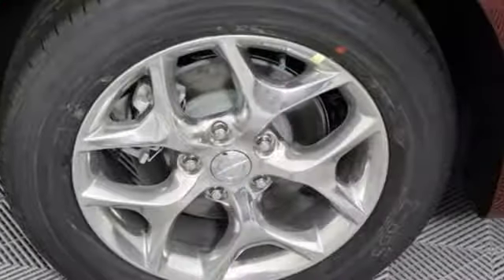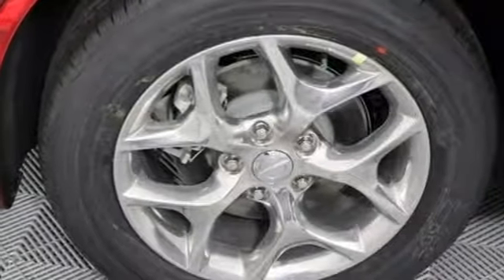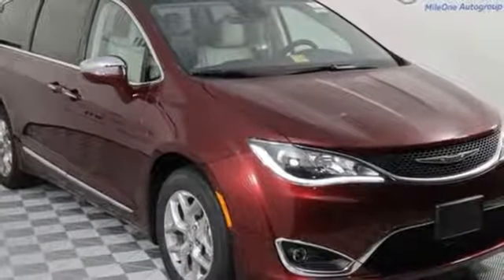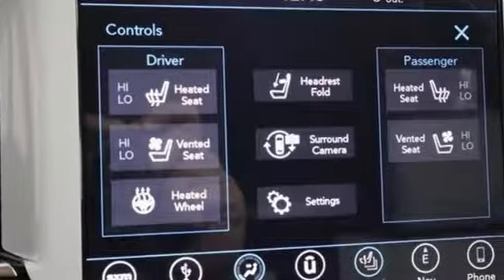Between work and play, this minivan will make your day with the standard Uconnect touch screen display, USB media hub, integrated voice command with Bluetooth, and the Parkview rear backup camera.